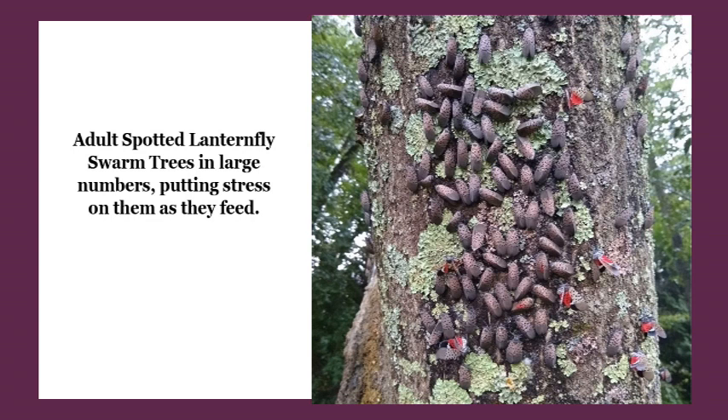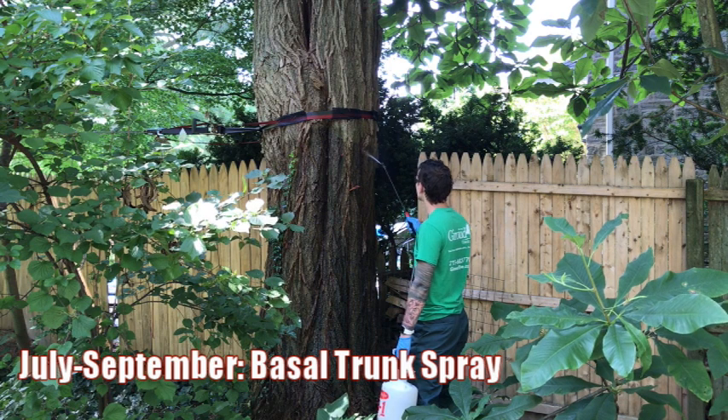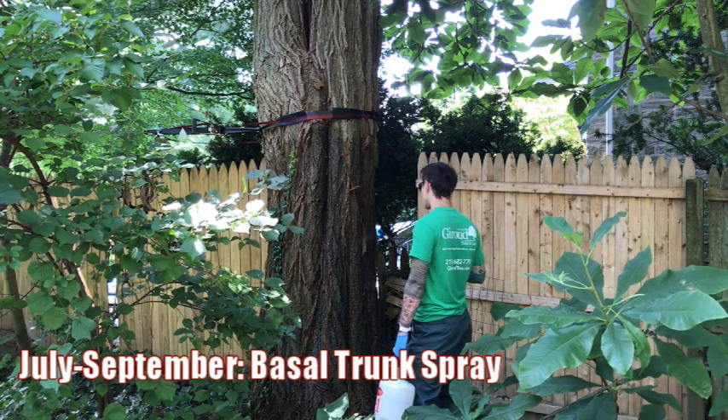Continuous issues like that could turn fatal for the tree. It's best to get the application done right away, just to try to reduce the population and save the trees. The products we're using now is a combination of a bark penetrator and some insecticide recommended by Penn State.